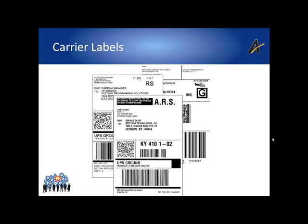Carrier labels are printed after rating a shipment and selecting a carrier. Carrier labels provide a human-readable representation of the important shipment details, so the carrier can then deliver that product accurately. The label includes ship from and ship to address information.